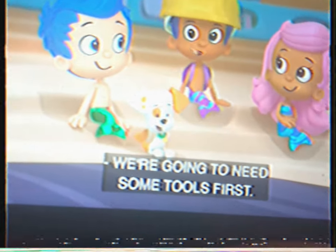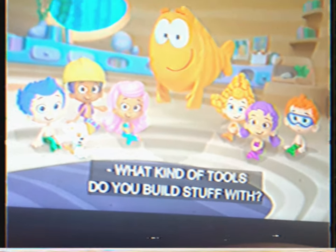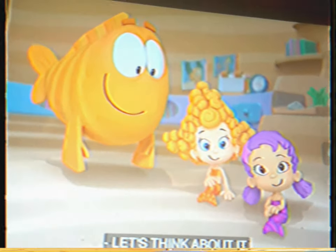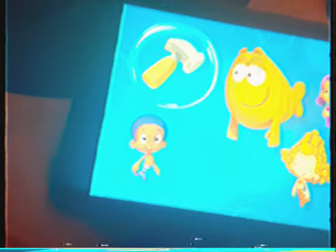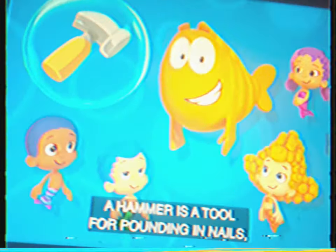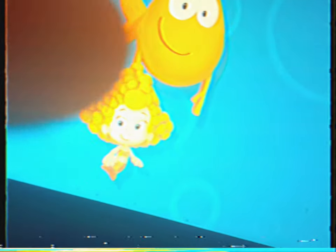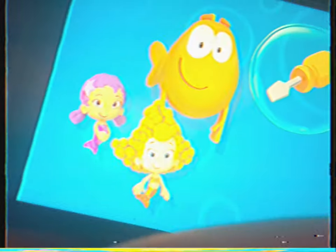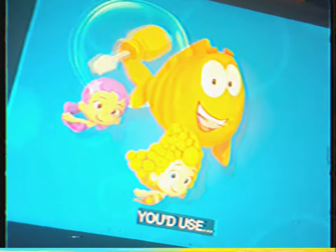We're going to need some tools first! Tools! Tools to build stuff with! What kind of tools do you build stuff with? Let's think about it. What kind of tools do you use on a construction site? We saw construction workers using... a hammer! Yep! A hammer is a tool for pounding in nails. And if you need to turn a screw, you use a screwdriver! That's right! A screwdriver! And if you need to cut wood, you'd use...